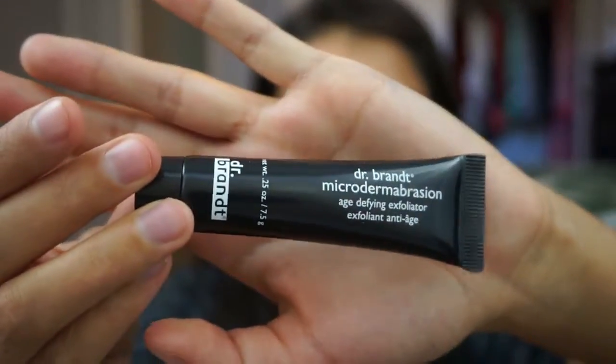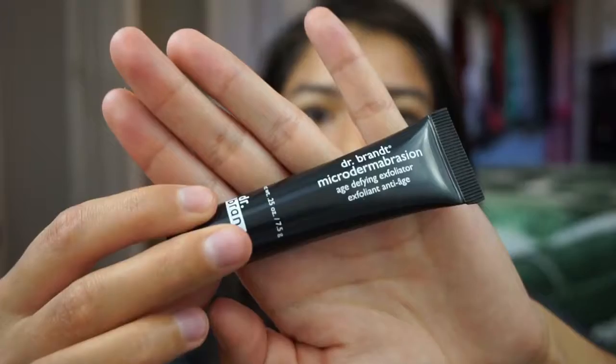For exfoliation I was going to buy her the Mario Badescu Botanical Exfoliating Scrub, but I ended up not, and then this came in one of my sample kits — it is the Dr. Brandt Microdermabrasion Age Defying Exfoliator. This stuff is really good. I also like their pore one, which is blue. It's not crazy rough but still gets the job done and leaves your skin feeling super smooth. Sorry — my neighbor's car is literally the most obnoxious car in the world, so loud, and he starts it up and lets it run for like 20 minutes in the morning.